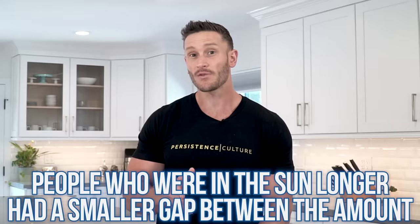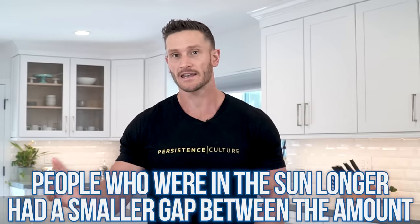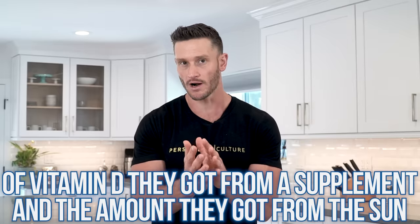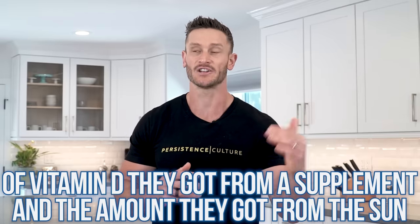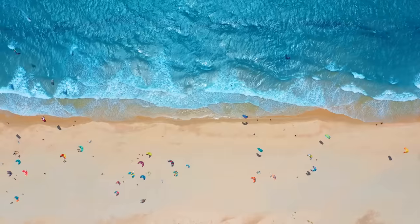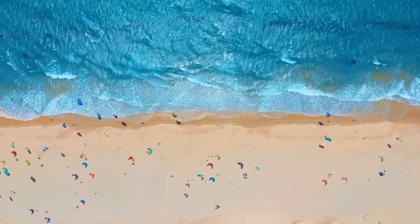This study continues to say that for people who had more sun exposure, it closed the gap a lot more — there was less of a significant difference between vitamin D supplementation and people who actually spent a long time in the sun. Maybe in the summertime when you're out in the sun a lot, you don't need vitamin D supplementation at all.